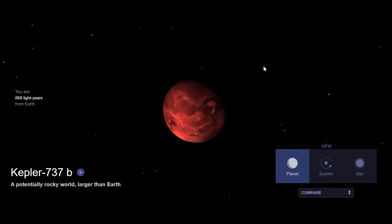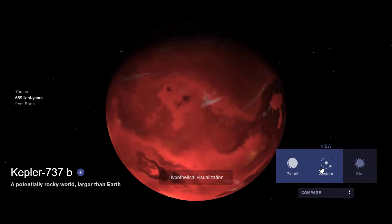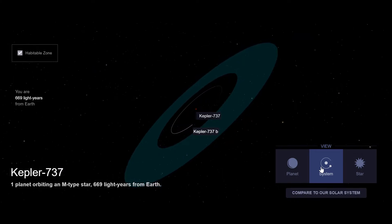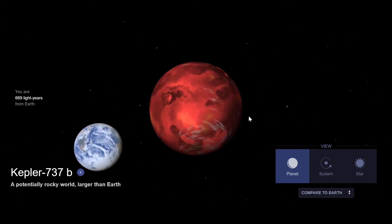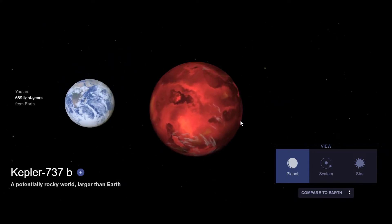#13. Kepler-737b is a big super-Earth exoplanet 669 light-years away. It is an exoplanet with 1.96 times the radius of Earth. Its mass is unknown, but it is estimated at 4.5 times that of our planet. Its equilibrium temperature is 298K or 25 degrees Celsius. Kepler-737b orbits its star once every 28 days and may be within the habitable zone.